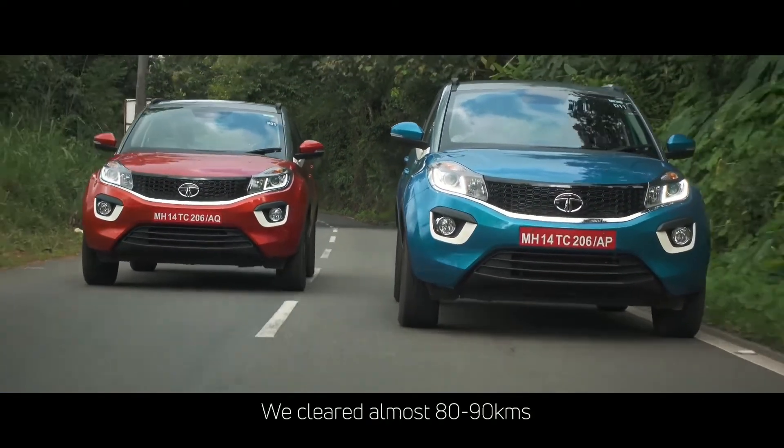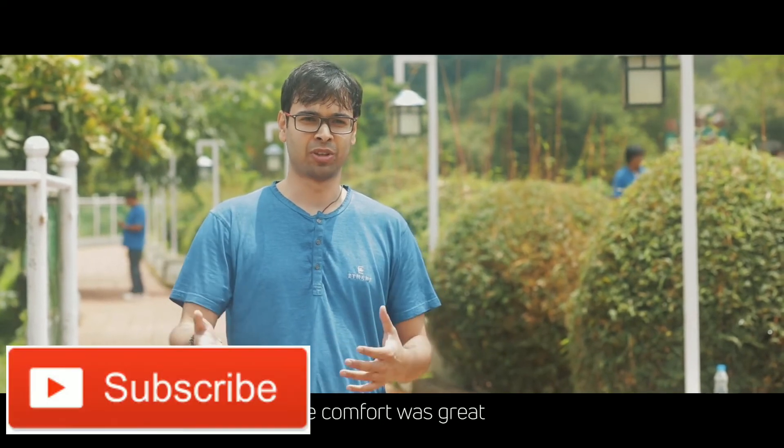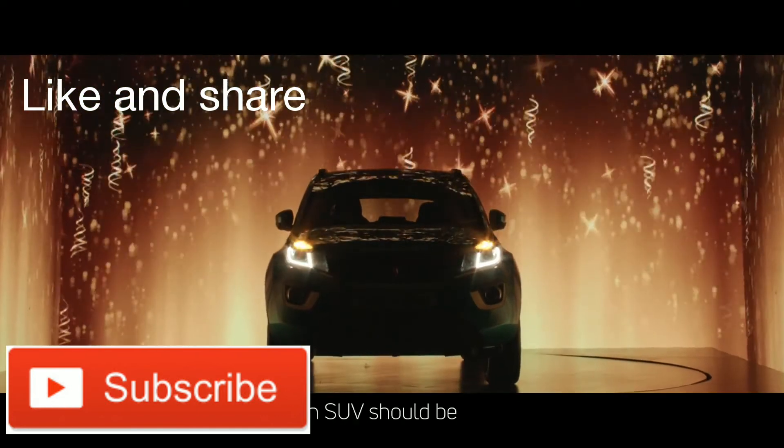We covered almost 82 to 90 kilometers and we are still full of energy, so the comfort was great. Not only is the interior very chic, but it's also practical and useful, like an SUV should be.